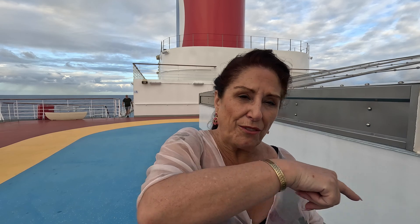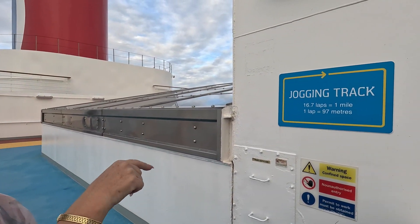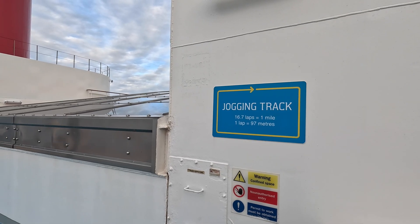We've just walked up the external stairway from deck ten onto deck eleven. This is where you'll find the jogging track — it just goes round and round here — and it tells you how many laps you need for miles, metres, or kilometres. At the far end are the sports courts where you can do basketball. You can get spectacular views up here, but there is no bar — you have to go back down to deck ten and the Sunset Bar for those beautiful views with a drink in your hand.